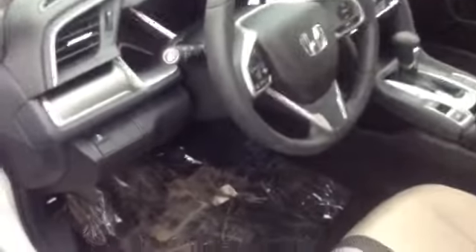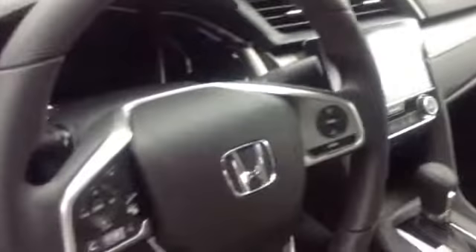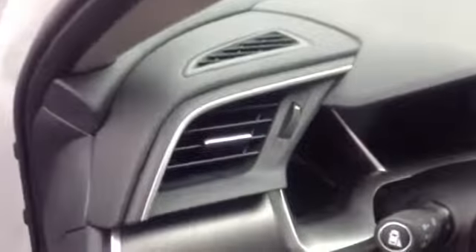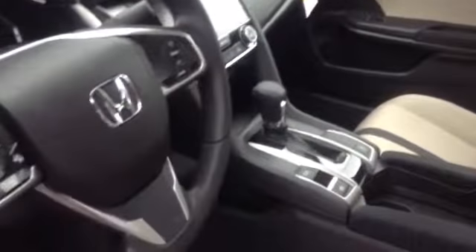We do have floor mats, and we have optional rubberized floor mats as well. This is a 2.0 liter four-door EX. Here's the interior driver's seat — you can see it has redundant controls, an automatic interior with an electronic parking brake, and this side button here for your camera on the right-hand side.